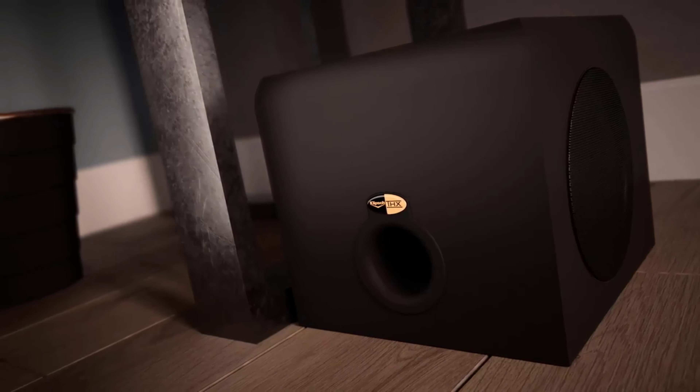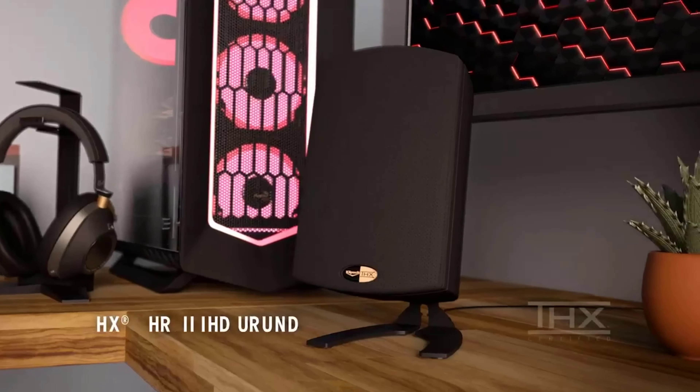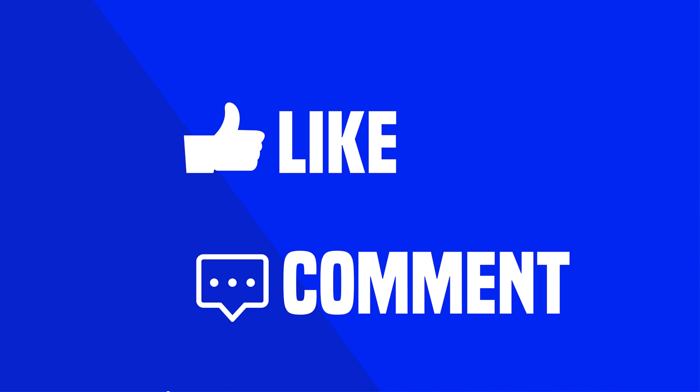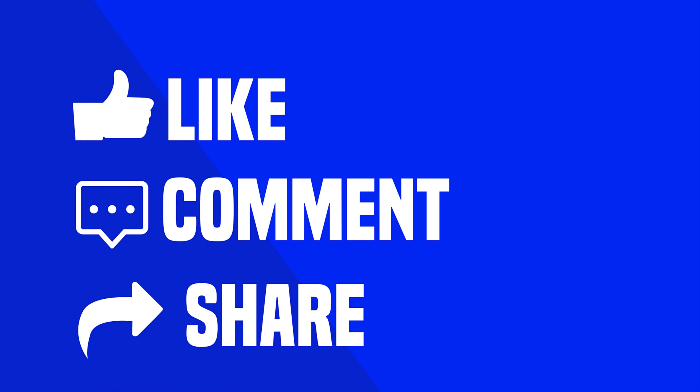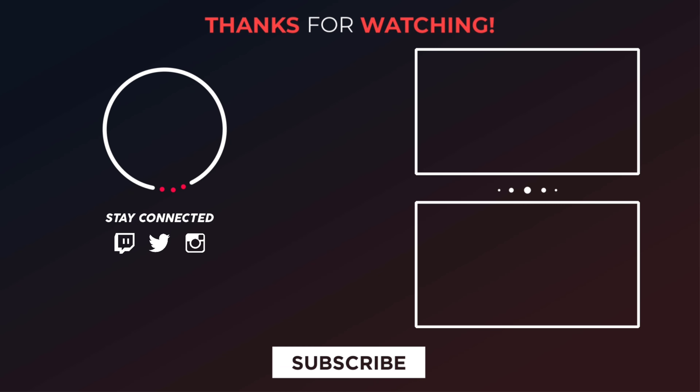That was our list of the top 5 best computer speakers in 2022 just for you.